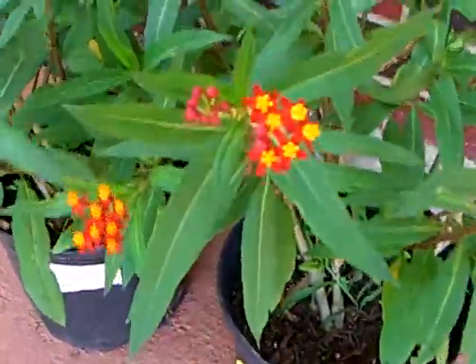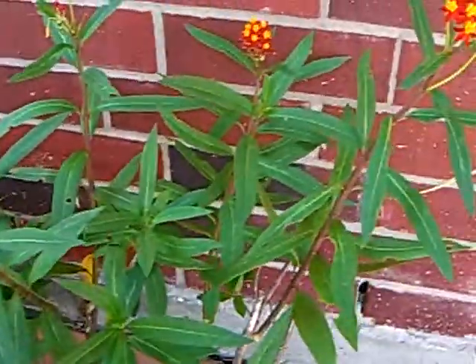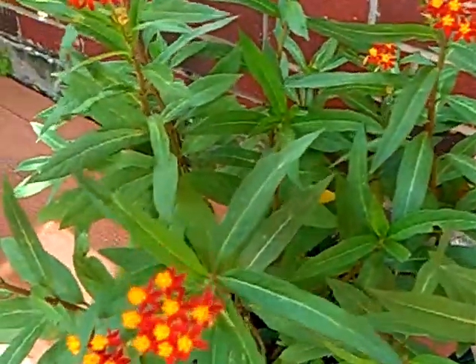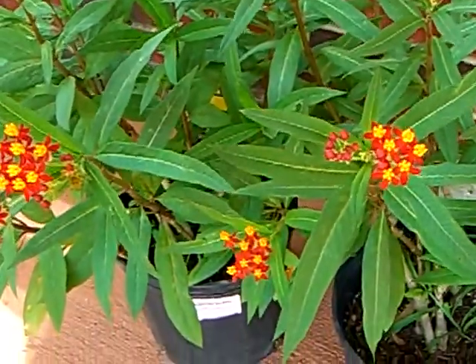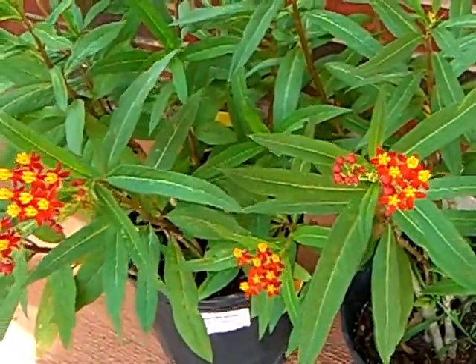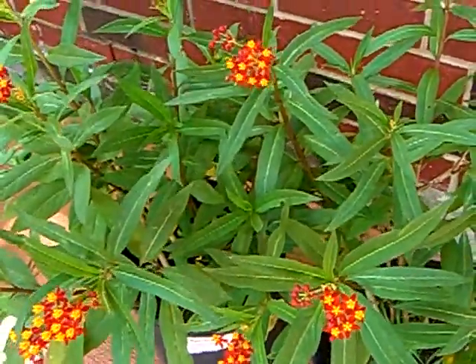I told you guys I would let you know when I had caterpillars on my butterfly bush, and I do — I probably have a whole lot more that I'm not seeing. They go through these leaves like crazy. The plants will start to look really bare because they really eat them fast.